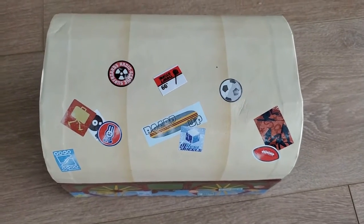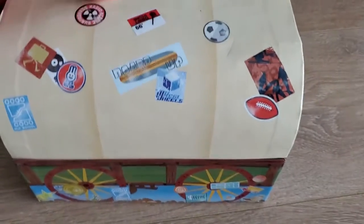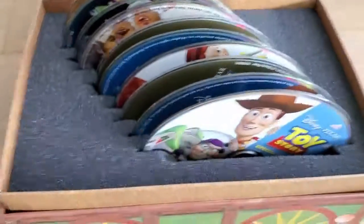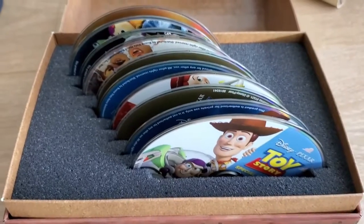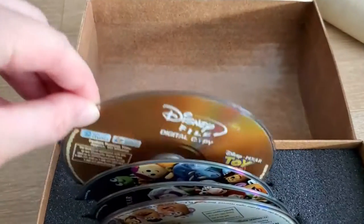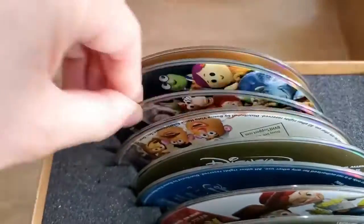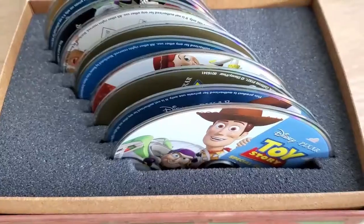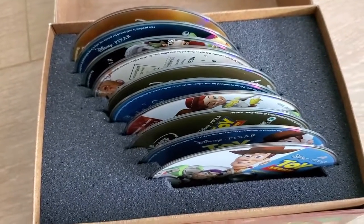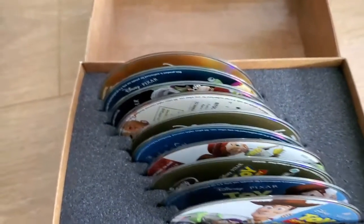Also grabbed this yesterday for $1.99. This was in the household goods section - I think because the person who was pricing it didn't realize it wasn't just the box. So it's like a wagon, but if you open it up, it is actually the 10-disc set of Toy Story 1, 2, and 3. Each movie comes with a DVD, a Blu-ray, and a digital copy, plus bonus material. I actually already own these movies - the first two on DVD and the third one on Blu-ray. But I actually couldn't pass this up for only $2 - I'm sure someone will buy it from me.